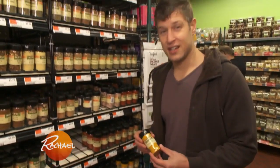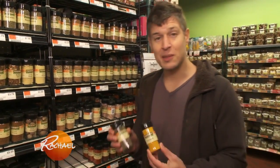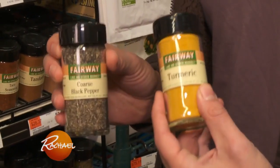Adding turmeric to your diet is a great idea, but you also want to add black pepper, which can increase the bioactivity of curcumin — an anti-inflammatory component of turmeric — by up to 2,000%.